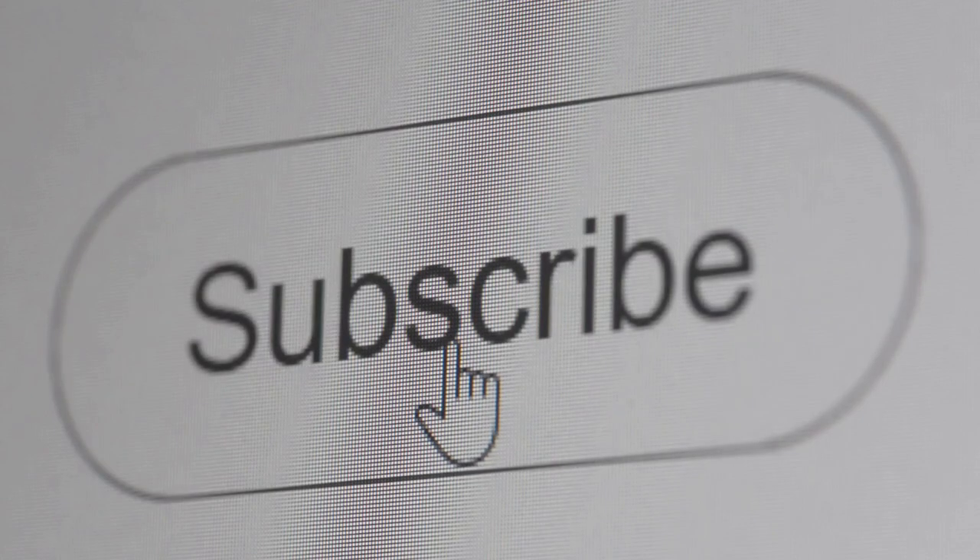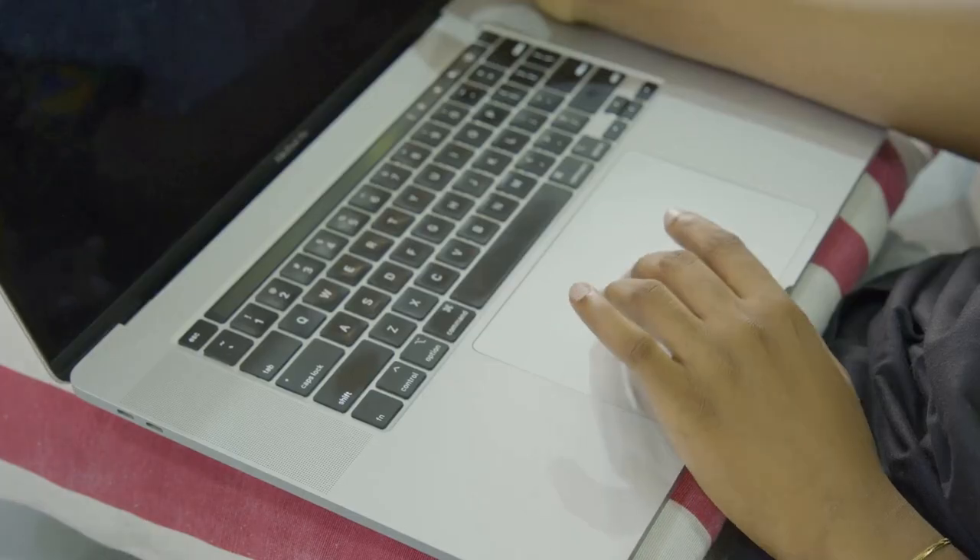Please subscribe and like this video. Got questions about any of this? Make sure you leave a comment — I answer all my comments. Stay smart, stay invested, and see you next time.